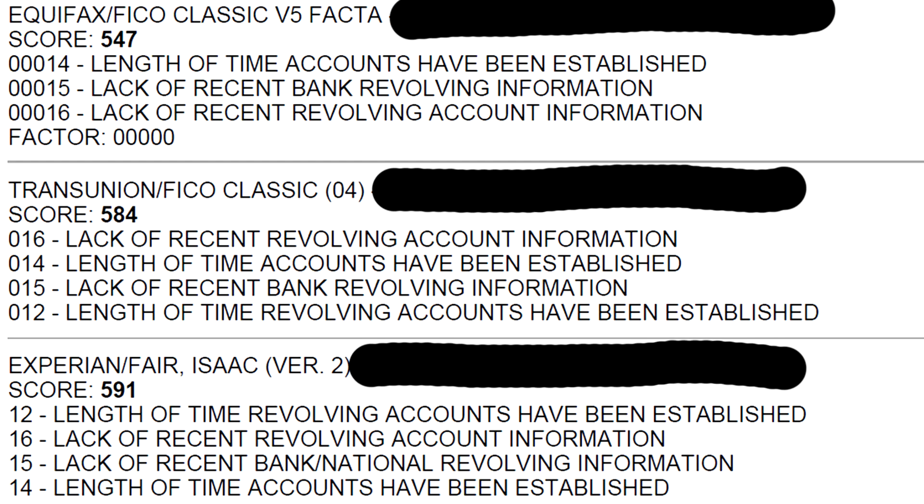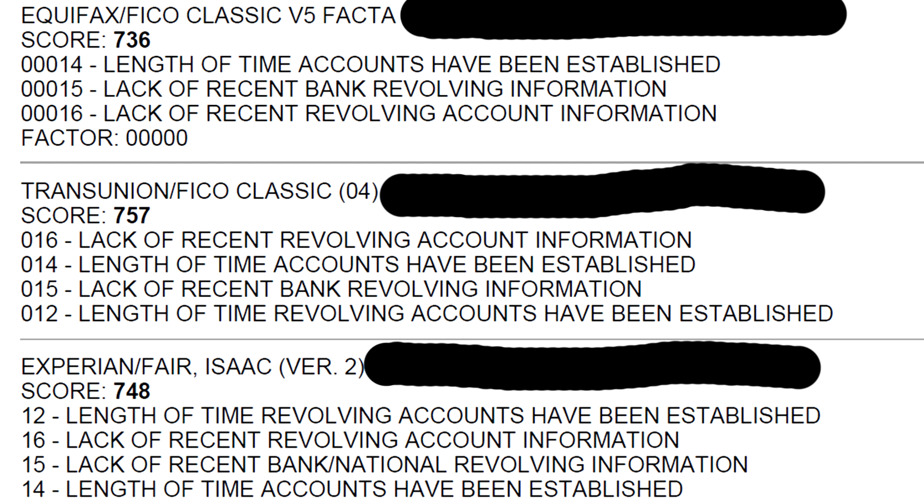The problem is most people either don't know someone with great credit, don't know how to ask, or don't feel comfortable asking. But if you need massive credit score improvements, this is what you need to do. Getting added as an authorized user can boost your score a hundred points overnight. I've had numerous clients do this and the results have been absolutely mind-blowing — one guy went from a 584 to a 748 overnight.